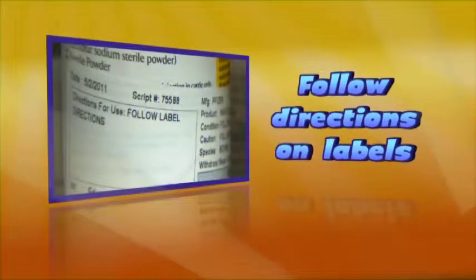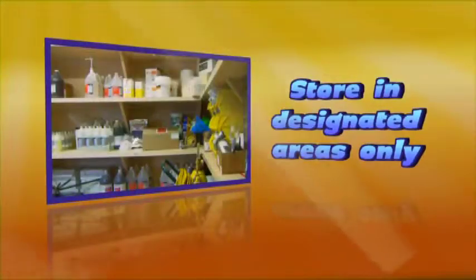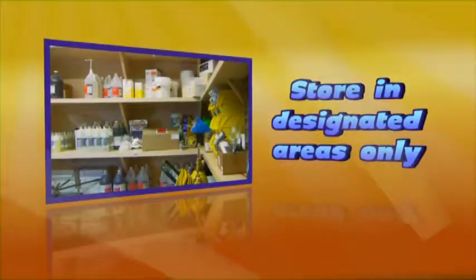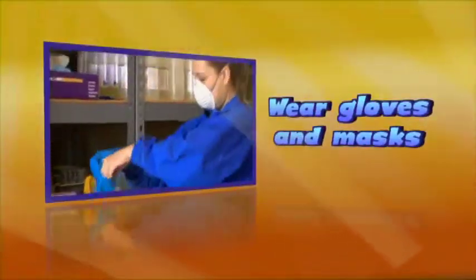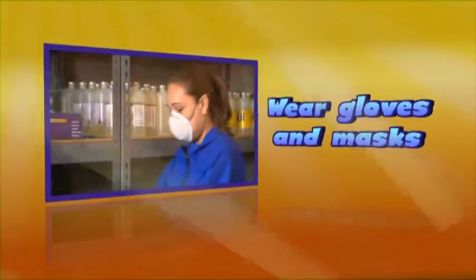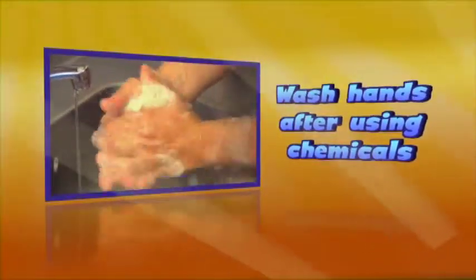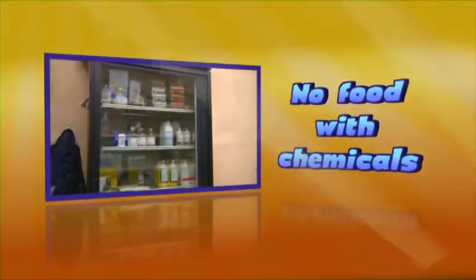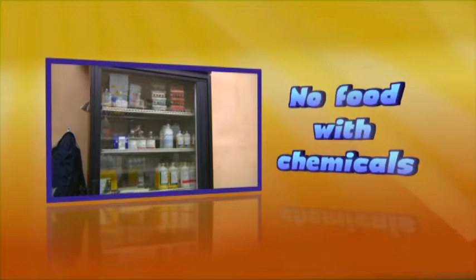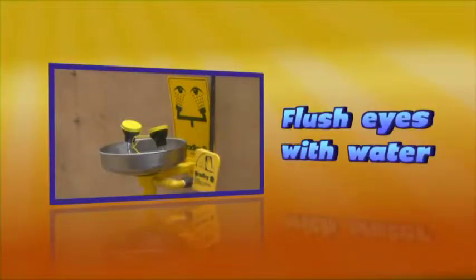Remember: always follow directions on labels. Store chemicals in designated areas only. Wear gloves and a mask, if required. Always wash your hands after working with any chemicals, even if you wear gloves. Do not store food with chemicals. If a chemical splashes in your eye, flush immediately with water.